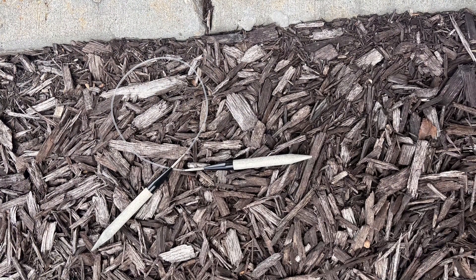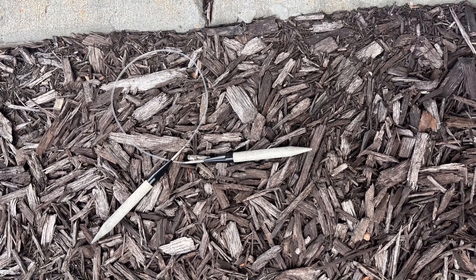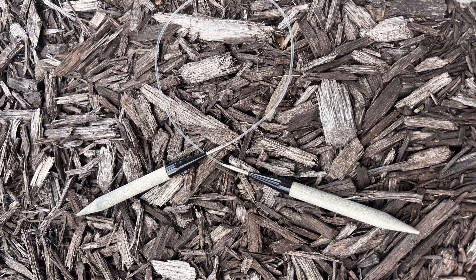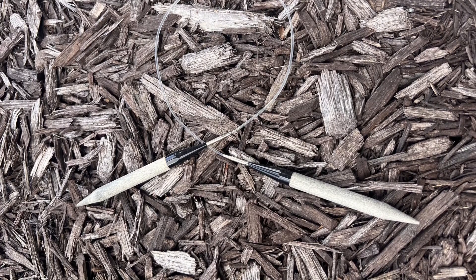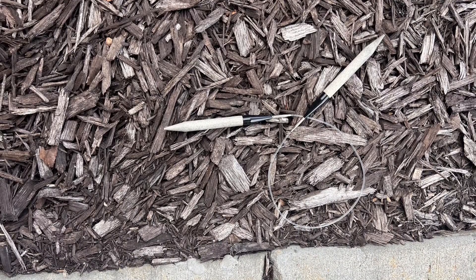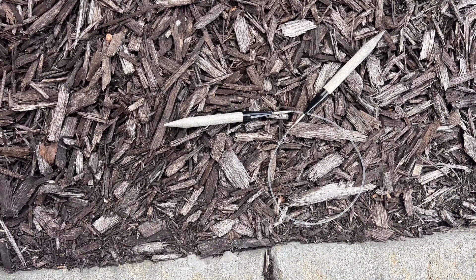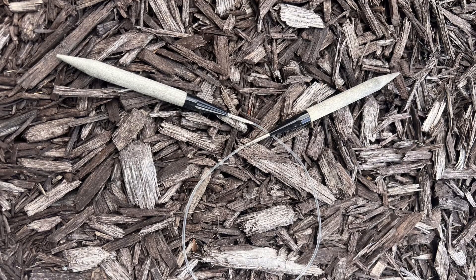What are these two pointed wooden sticks connected by a clear wire found outside an office? Found lying on the ground near an office, this object has two small wooden sticks with pointed ends, connected by a short stretch of clear wire. It looks handmade. But is it dangerous? A tool? A prank? Does anyone know what this could be?